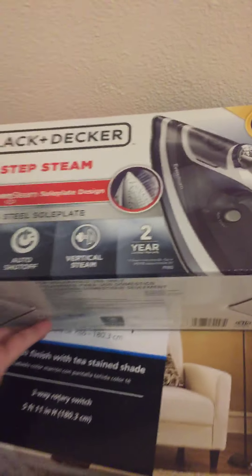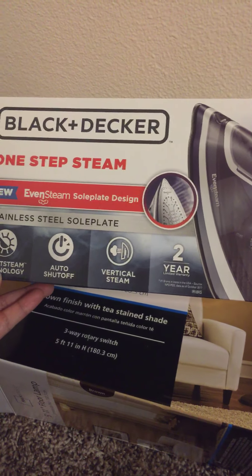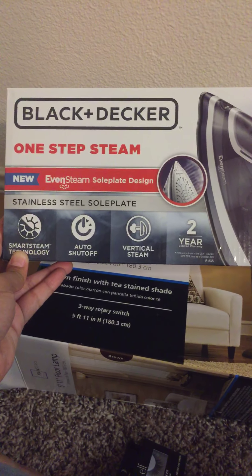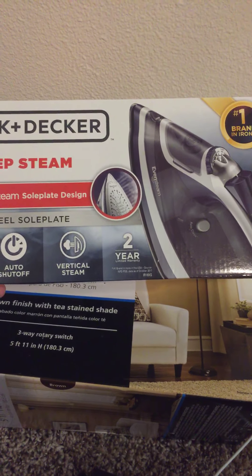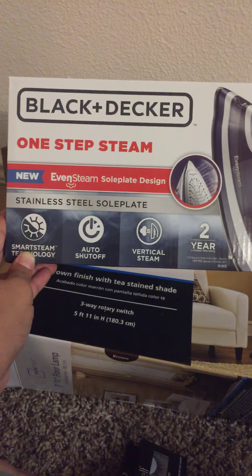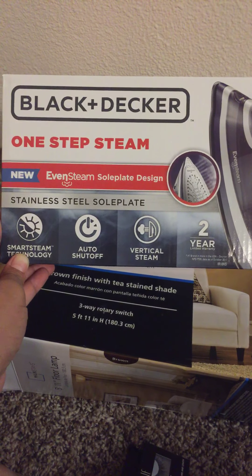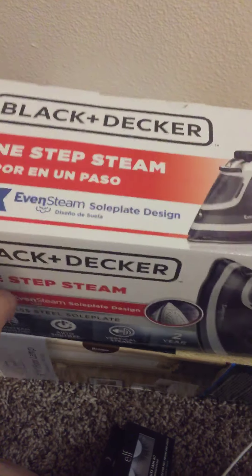We also needed a new iron. The first iron we had was from when we moved into our first apartment four years ago — we got it from Family Dollar — so we thought we'd step up. We got a Black and Decker steam iron. It looked really nice on the display at Walmart and it was pretty cheap — about $20. It's a one-step steam iron with smart steam technology, auto shut-off, and vertical steam.